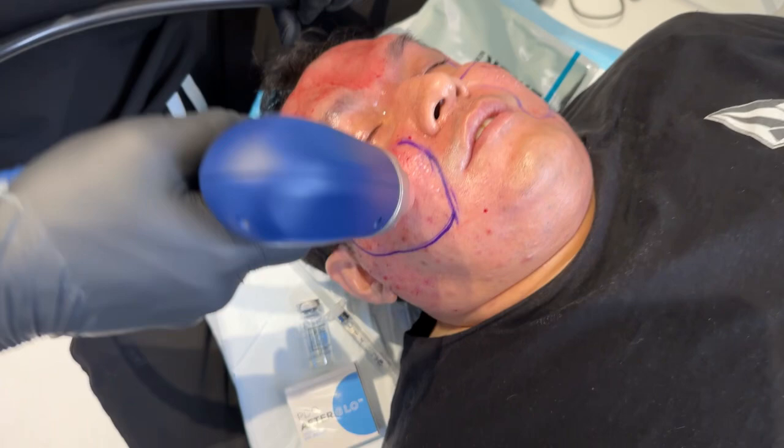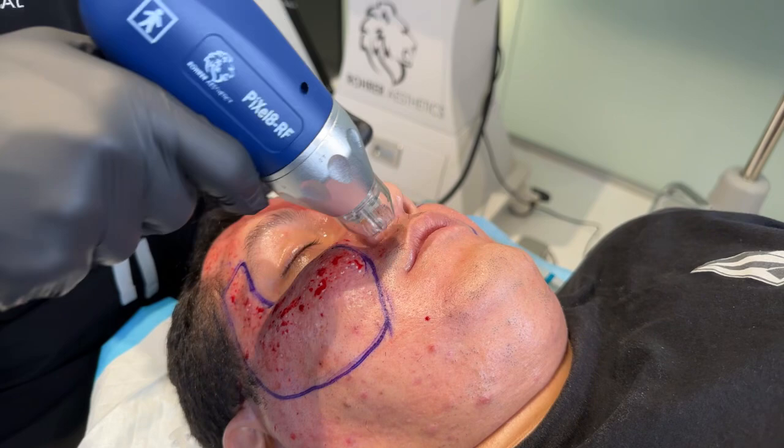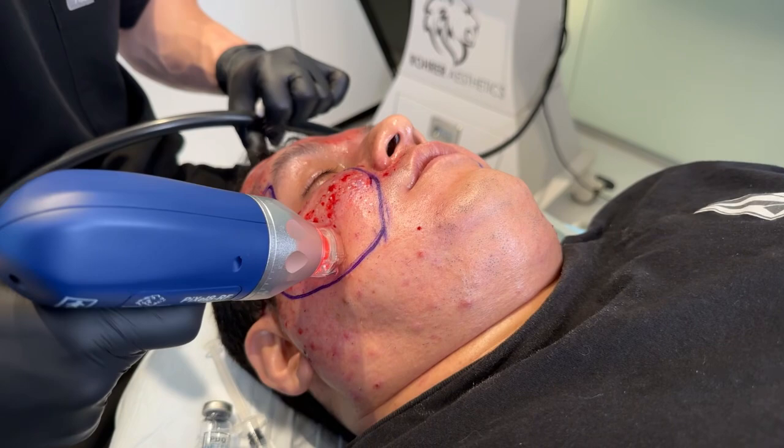We're going to be treating the full area. We don't always treat full face — sometimes we spot treat. But because he has acne, has thicker skin, more pores kind of all over, I want to treat every area of his face with the Pixel.